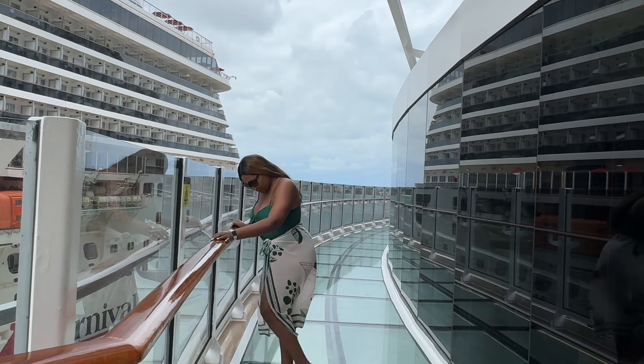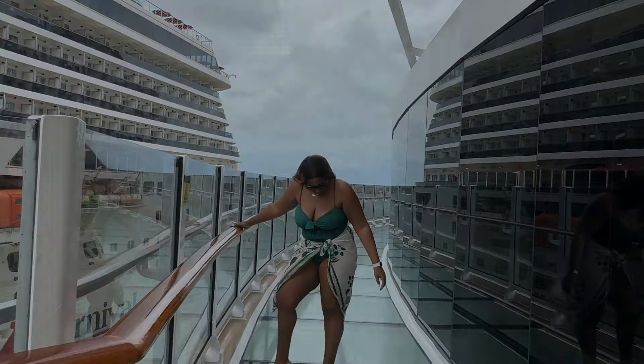If you're planning on visiting any of MSC's ships, you have to get photos on the different bridges. This is the Infinity Bridge — it's the longer bridge and it's super beautiful. It was really calming and a nice place to stand and get photos.